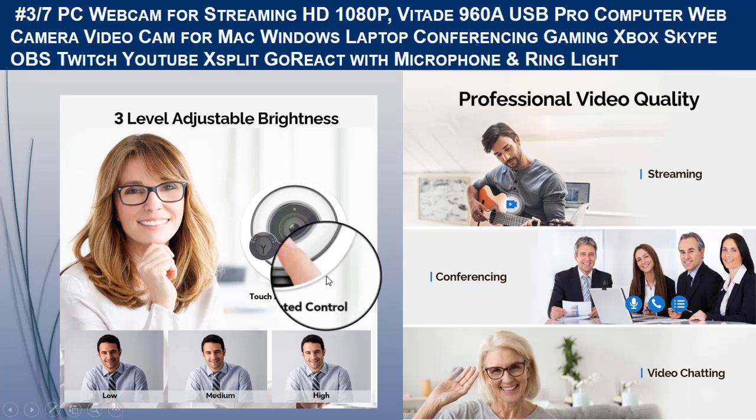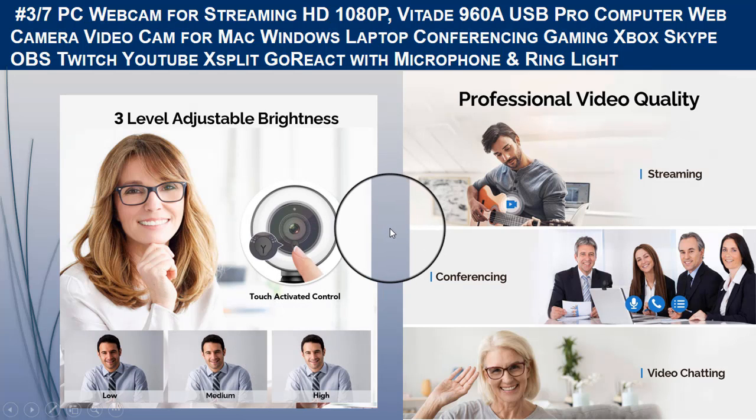It is a full HD 1080p USB webcam — the 960 AF — with an 80-degree wide-angle lens capturing high-definition images and videos at 1080p at 30 fps, compatible with Facebook and Xbox One. Automatic low-light correction provides true-to-life videos even in dim lighting conditions, and real-time autofocus enables the webcam to capture more details.